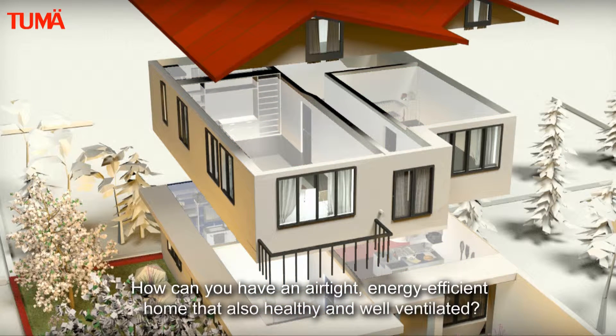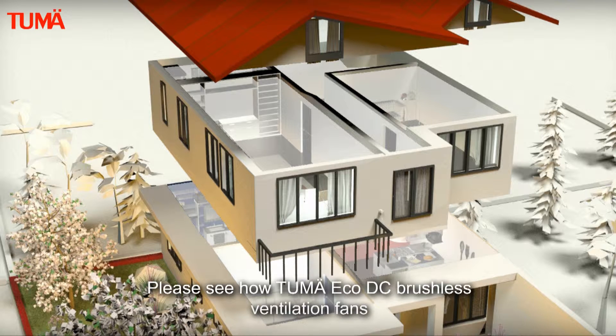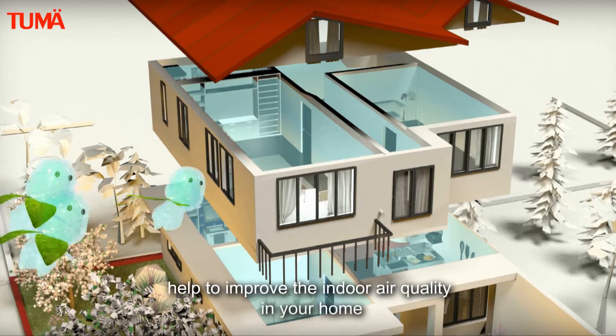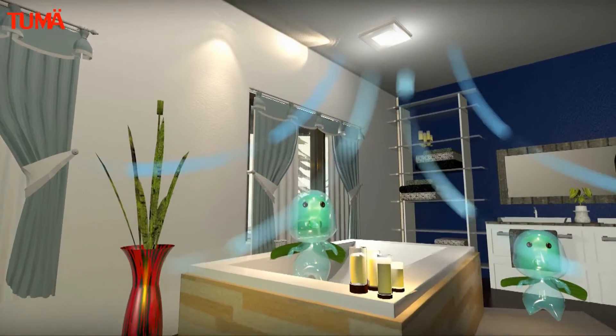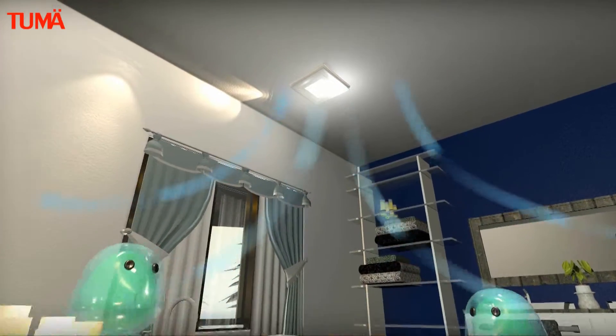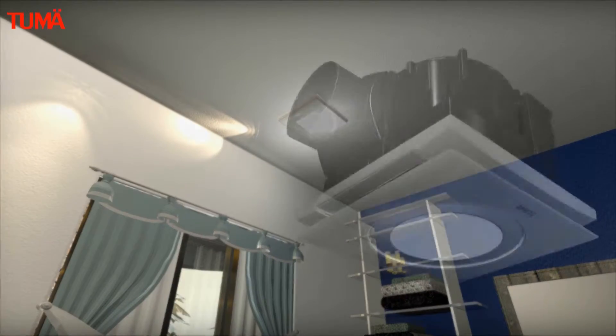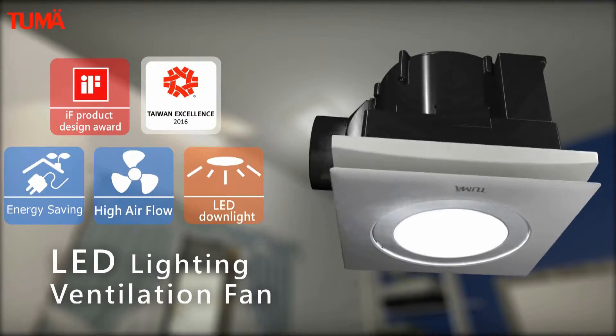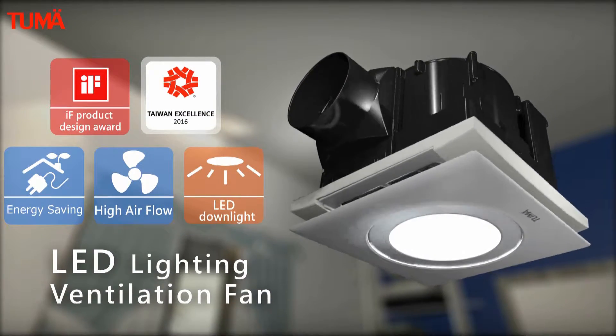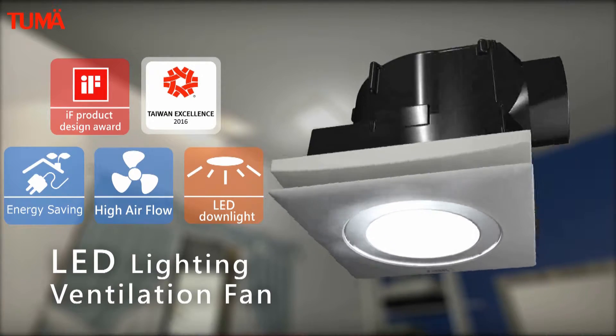How can you have an airtight, energy-efficient home that is also healthy and well ventilated? See how Tumei eco DC brushless ventilation fans help to improve the indoor air quality in your home. Their LED lighting ventilation fan won the 2015 IF Product Design Award.